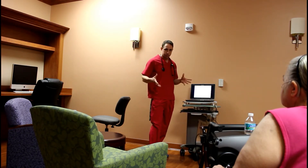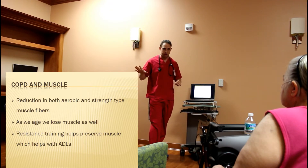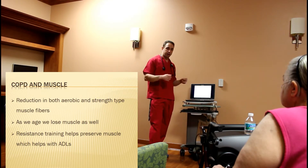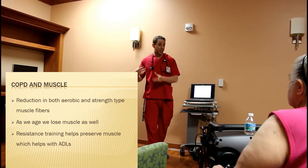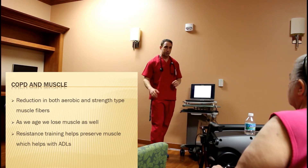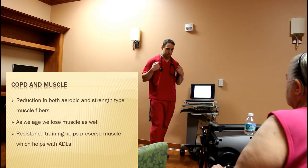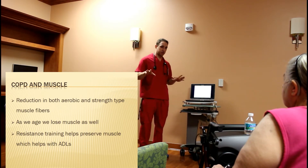When we talk about muscle, we have aerobic muscle fibers and non-aerobic muscle fibers. When we strength train, we get our body to take some of those aerobic fibers and switch them over to something that uses less oxygen — more non-aerobic or strength fiber. That's going to be why, when we resistance train, it helps out with the shortness of breath, because it's freeing up oxygen.